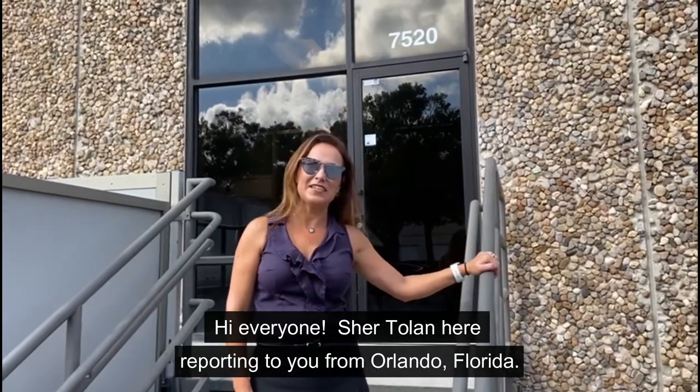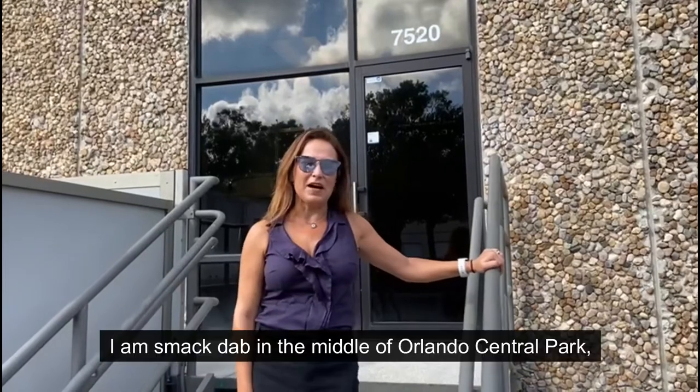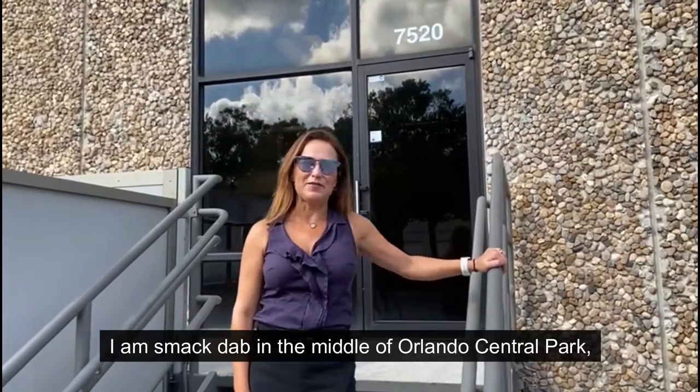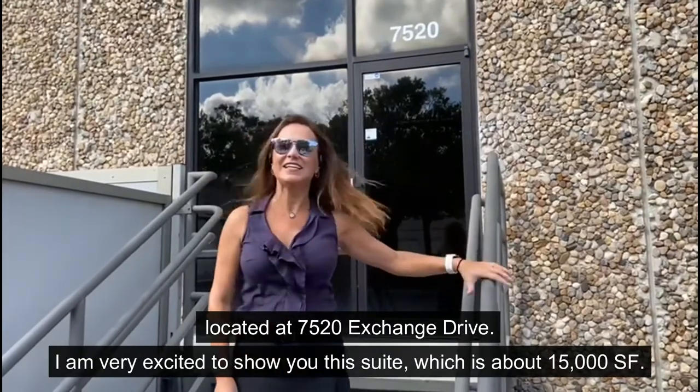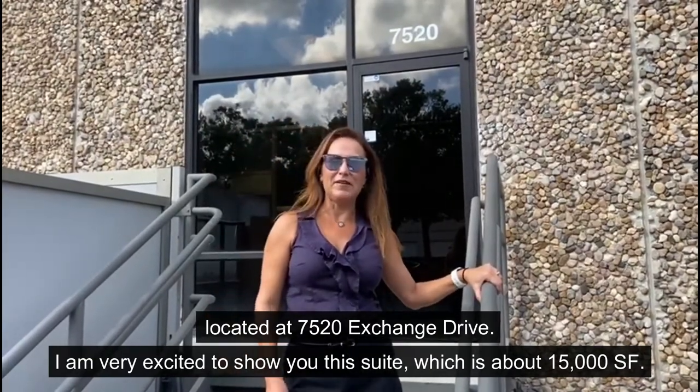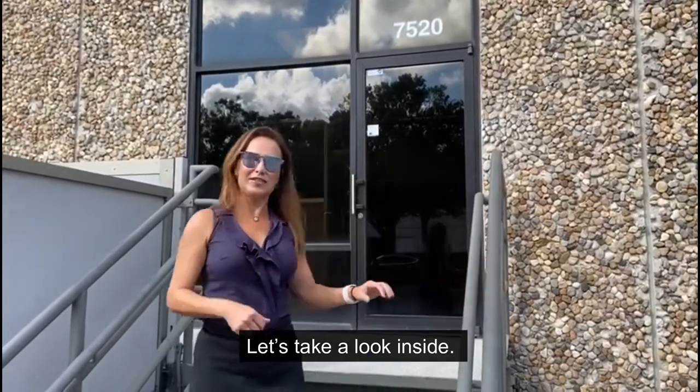Hi everyone, Cher Tolan here, reporting to you from Orlando, Florida. I am smack dab in the middle of Orlando Central Park, located at 7520 Exchange Drive. I'm very excited to show you this suite, which is about 50,000 square feet. Let's take a look inside.